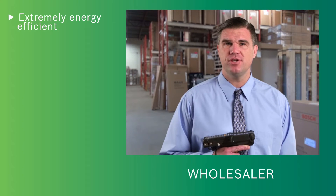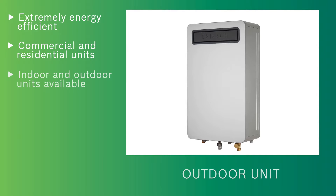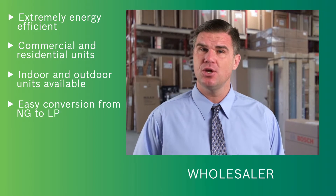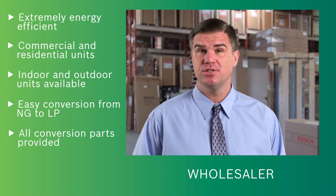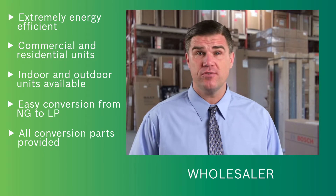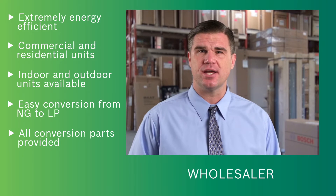They are extremely energy efficient and come in commercial and residential models for installation indoors or out. They are all easily field convertible for either natural gas or LP, with everything the installer needs to do the changeover right in the box.